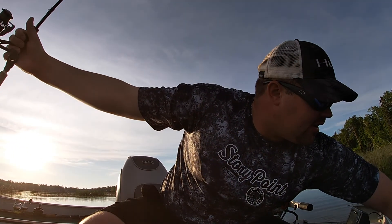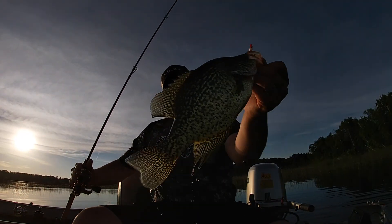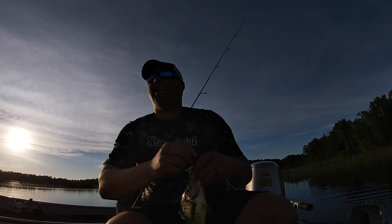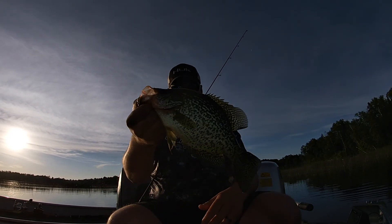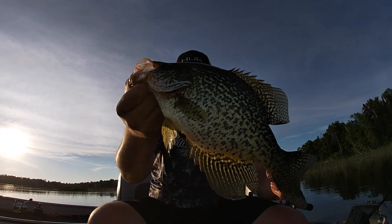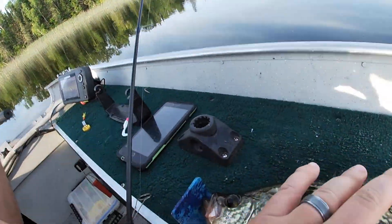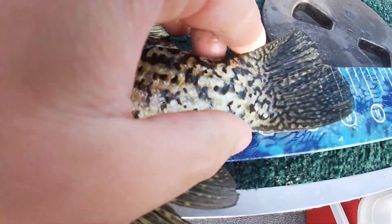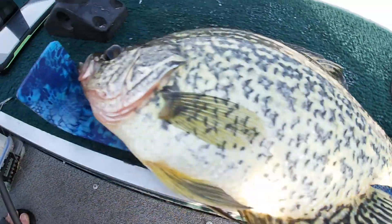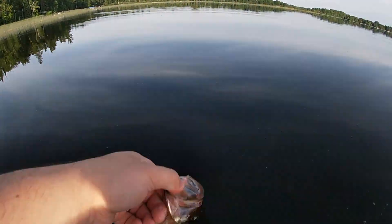Casting for summer crappies - there is not one other soul on this lake right now. Beautiful fish, guessing that's about a 12-13 inch. Let's find out - oh, 13 and a half! Nice fish, they are thick too. Beauty.